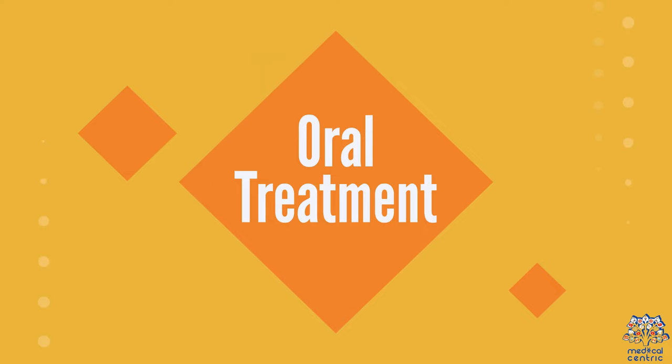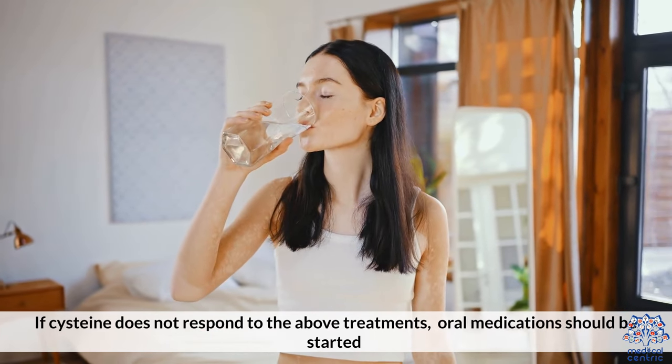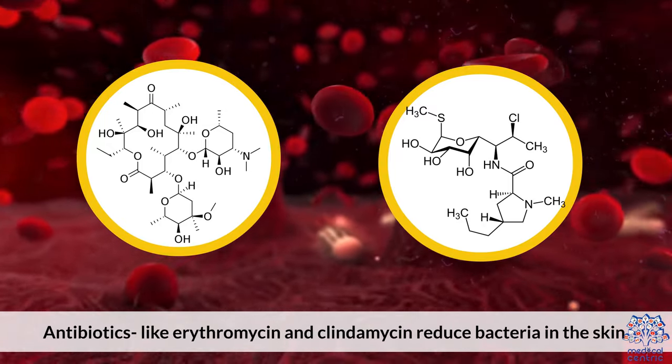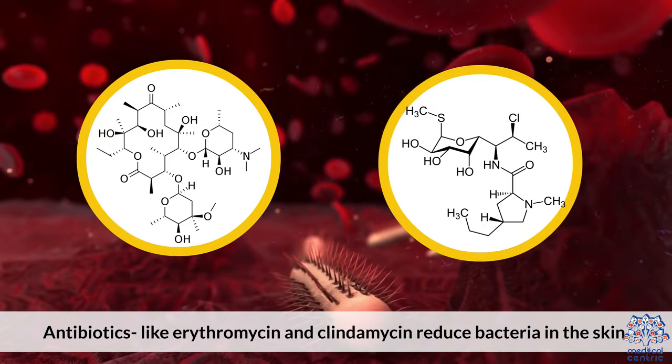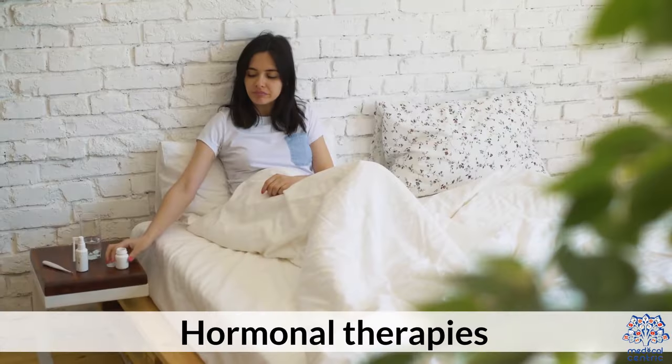Oral treatment. If cystic acne does not respond to the above treatments, oral medications should be started. Antibiotics like erythromycin and clindamycin reduce the bacteria in the skin. Co-cyprindiol reduces the production of sebum, and hormonal therapies may also be used.